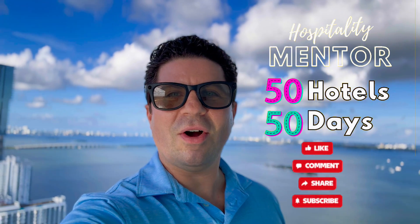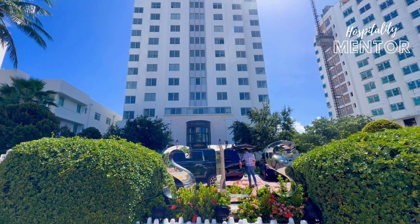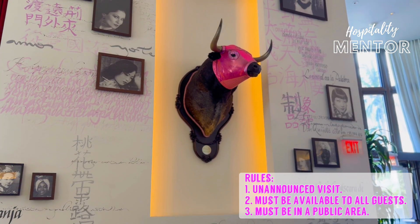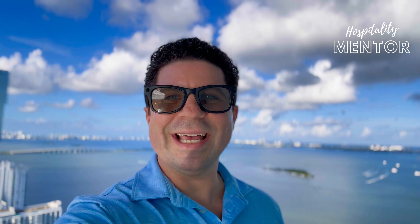Today on the 50 Hotels in 50 Days Challenge, we are visiting the heart of South Beach and we are visiting the SLS Hotel. We are going in unannounced, looking for a unique amenity or service that's available to everybody and is in a public area. Now let's head inside.